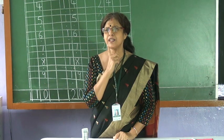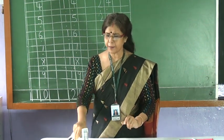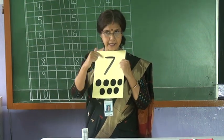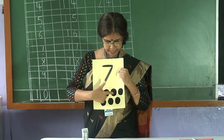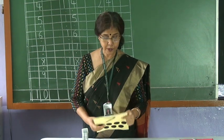Now after six, which number is coming? Wow! Seven. How many circles are there in number seven? Let us count — count with me. One. Two. Three. Four. Five. Six. Seven. Very good.